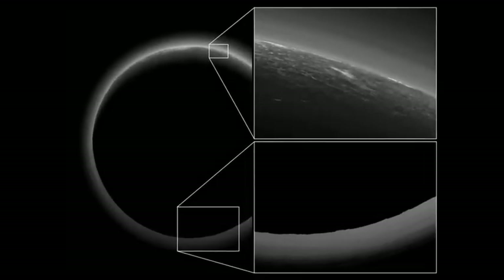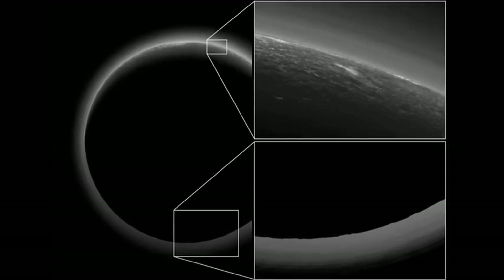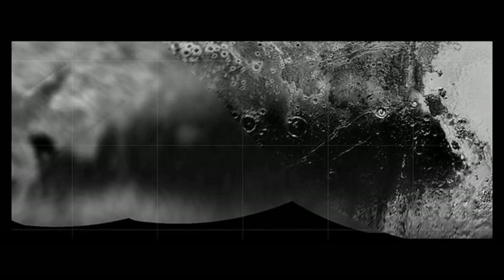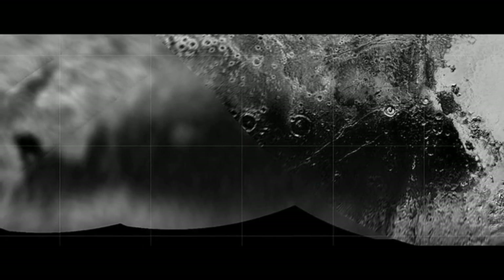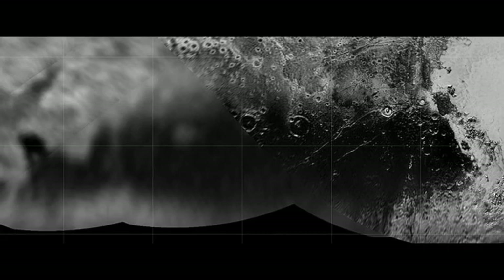The far side images also reveal that the striking dark regions observed on Pluto's illuminated side during the New Horizons flyby are part of a continuous band encircling the entire planet, interrupted only by the heart-shaped feature. Known as Belt and Reggio, this dark band contrasts sharply with the surrounding icy regions and is believed to be composed of tholins — complex organic compounds formed through the interaction of ultraviolet light and cosmic rays with methane and nitrogen.